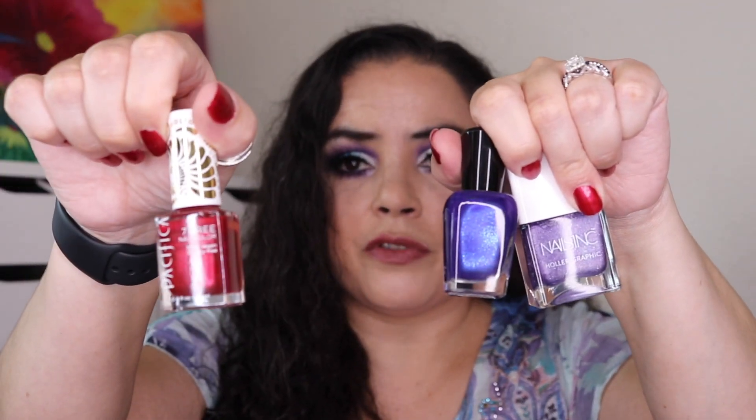I have two eye creams — one from Tatcha and one from Murad. I've got nail stuff right here: I have a cuticle oil and then four different nail polishes. One is a top coat, two purples from Fifty Shades of Purple, and then this beautiful red one — which is actually the one I'm wearing on my nails right now.